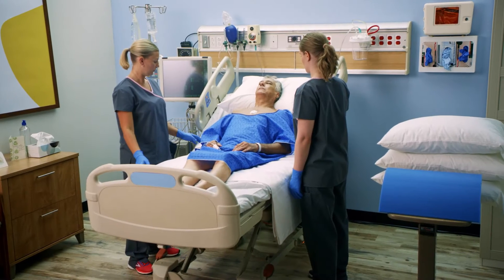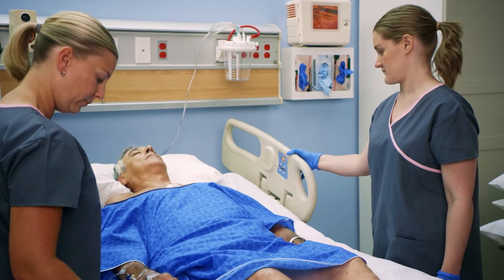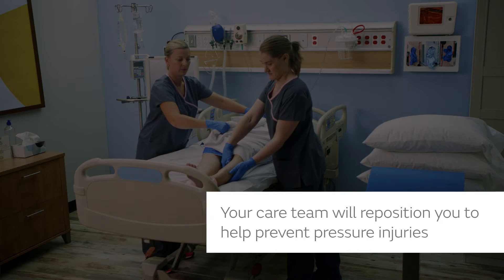They come from lying or sitting in the same position too long. Frequently changing position is one of the best ways to prevent pressure injuries. If you can't move by yourself, your care team will help reposition you, usually every two hours.